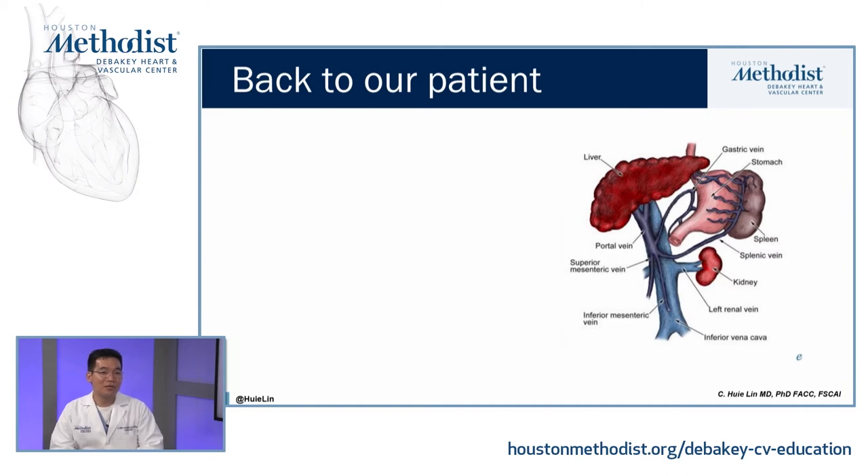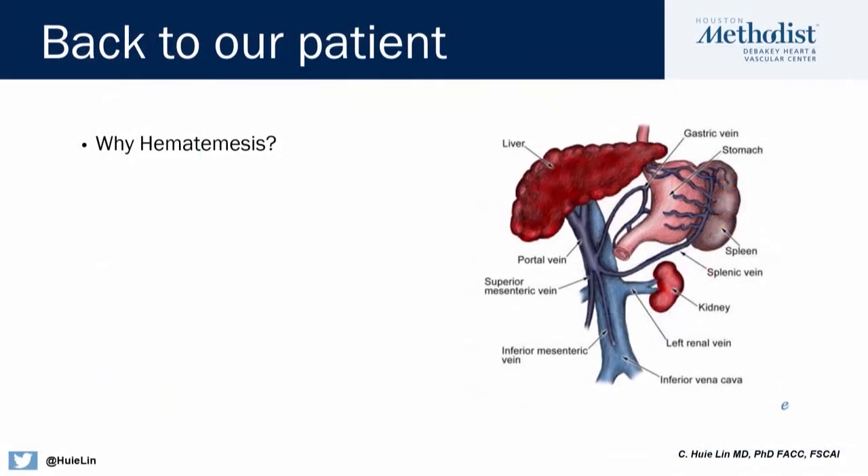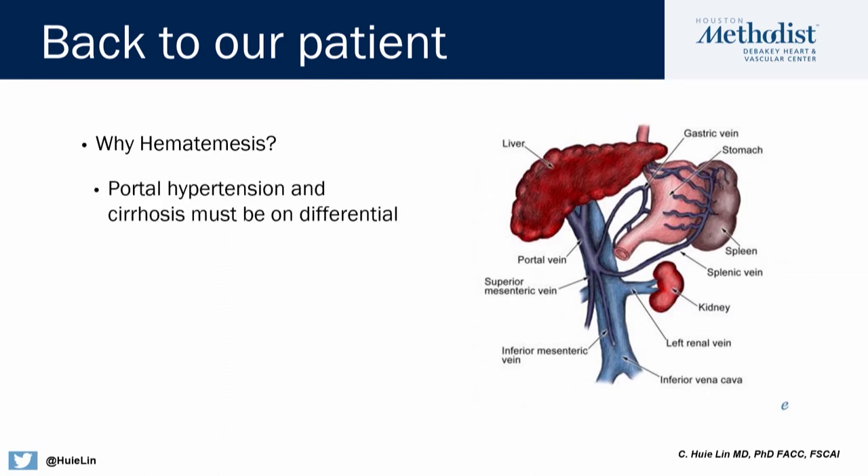Let's go back to our patient. Why would a patient with Fontan circulation have hematemesis? Because the liver is subjected to high pressures from the time the Fontan procedure is done — usually between three to five years of age — patients begin to develop cirrhosis, liver failure, and even portal hypertension at a very early age. That must be on your differential.